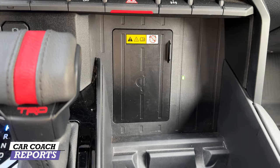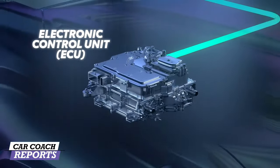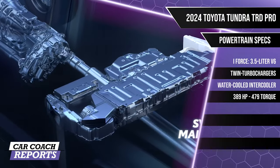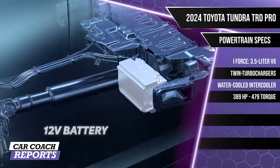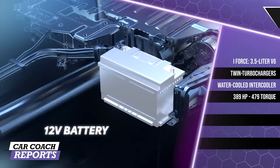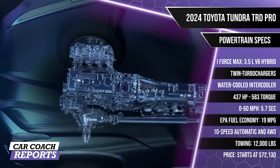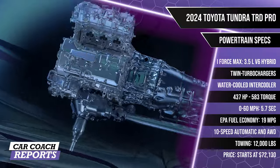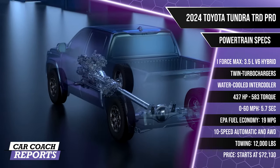The 2024 Toyota Tundra is available in multiple trims with different specs. Under the hood of the TRD Pro are two options: the i-Force, a 3.5-liter aluminum-block twin-turbocharged V6 with a water-cooled intercooler producing 389 horsepower and 479 lb-ft of torque; and the i-Force Max — our test vehicle — a 3.5-liter twin-turbo V6 hybrid with an electric motor sandwiched between the flywheel and torque converter.